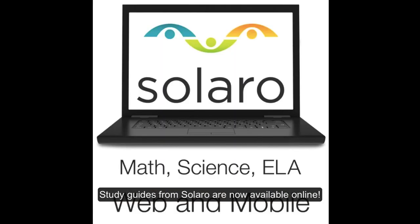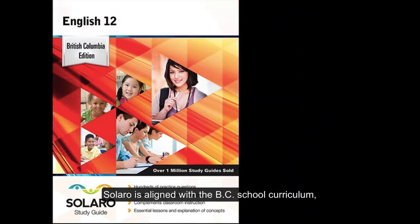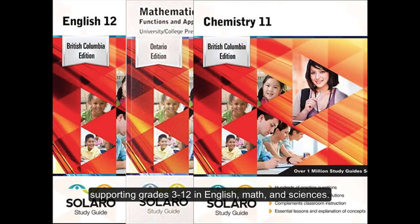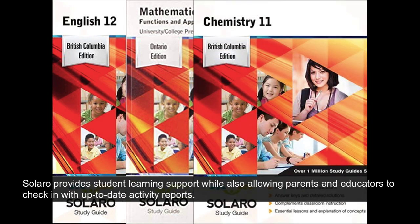Study guides from Solero are now available online. Solero is aligned with the BC school curriculum, supporting grades 3 through 12 in English, Math, and Sciences. Solero provides student learning support while also allowing parents and educators to check in with up-to-date activity reports.